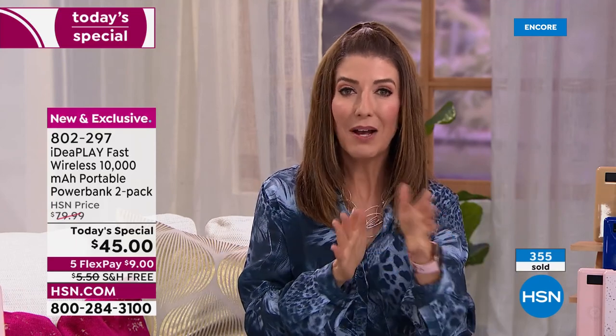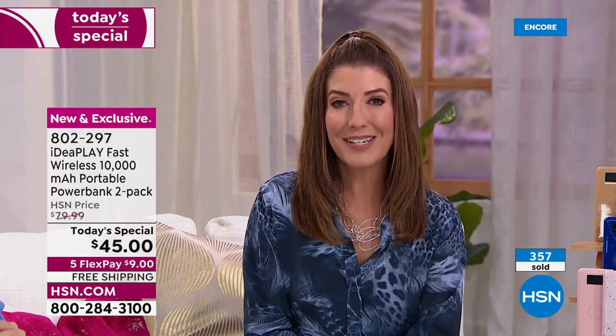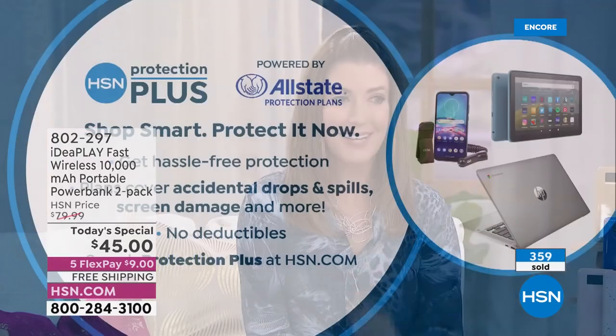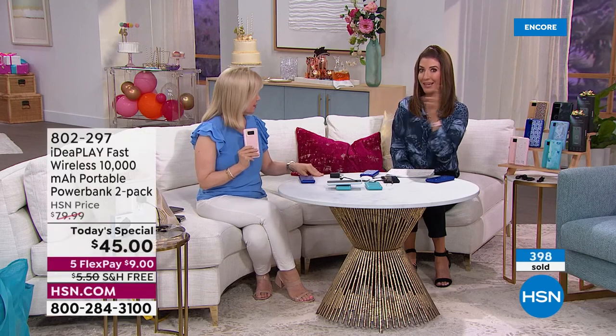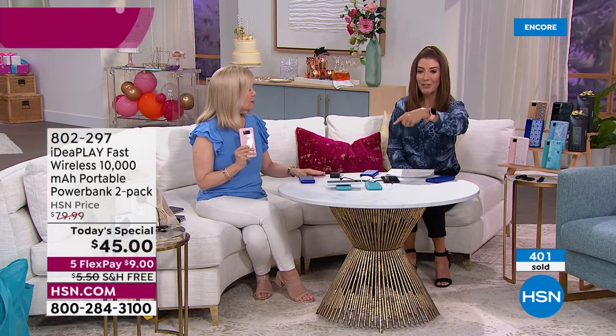While you're online ordering, you can also consider HSN Protection Plus to protect your investment. We offer that on all of our electronics. Also coming up: a 65-inch Westinghouse TV with Roku built in, a Moto TracFone with an amazing plan, and more great items this hour.